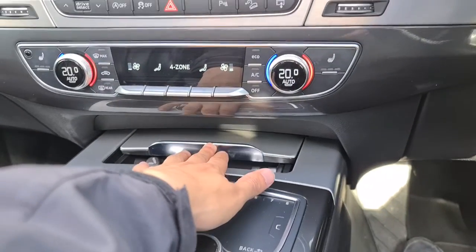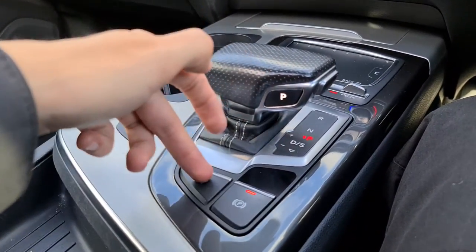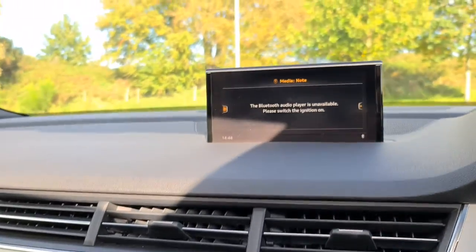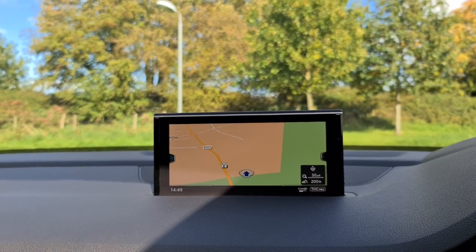There's extra storage under here, two nice size cup holders, electronic handbrake, and auto hold. The vehicle is ready to drive away today with free next-day nationwide contact delivery, competitive low finance, a brand new service, new MOT, and it's HPI clear. Thank you very much for watching.